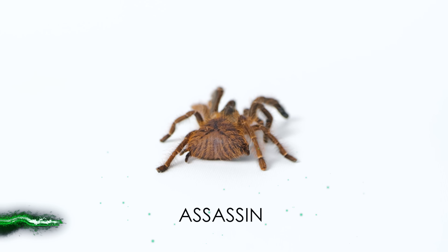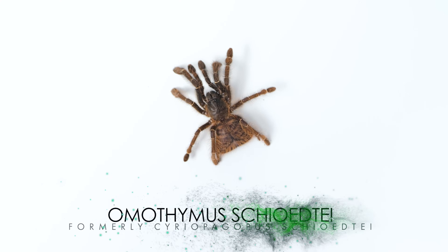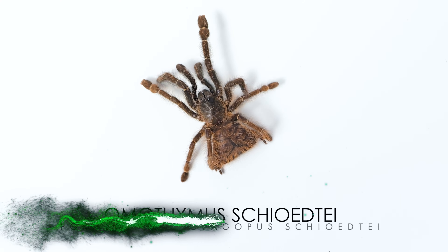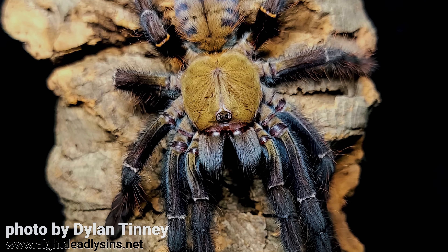This is Assassin, my Malaysian Earth Tiger Tarantula. Scientifically, this species is known as Omothymus shiodeti, formerly Cerepogopus shiodeti. They are a beautiful arboreal species that can be found living high in the trees of the Malaysian rainforest.